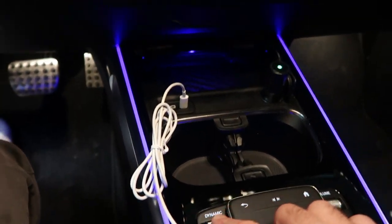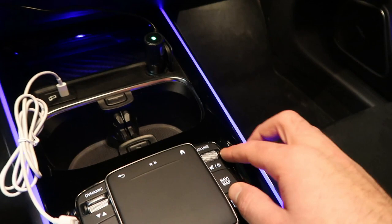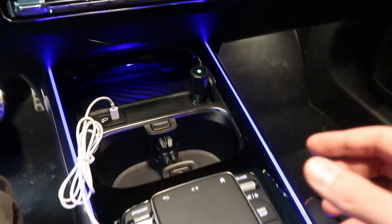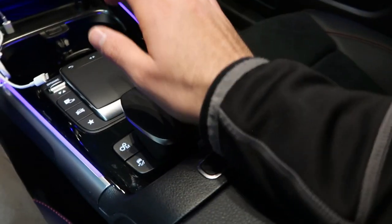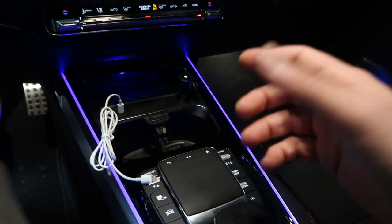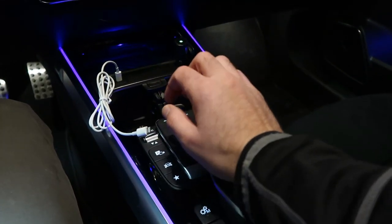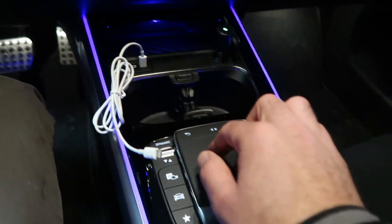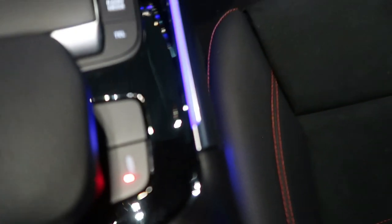You can also cycle through drive modes directly with a button on the console — very quick and efficient. Volume controls are right there too. One nice design touch: Mercedes removed the traditional gear shifter here and replaced it with a small high-quality leather arm rest so you can rest your hand while using the touchpad. I really like that design cue.